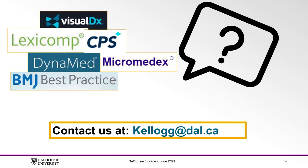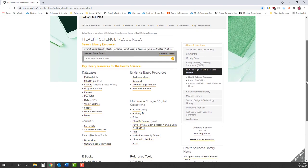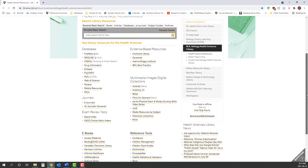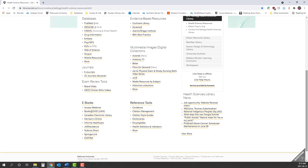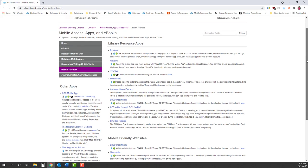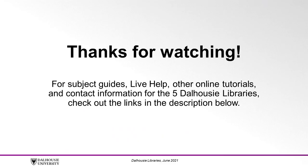Contact us at kellogg.dal.ca. One last thing to remember is that the tools covered in this video are just a sample of what is available through the Library. For more suggestions on Health Sciences databases to try, check out the Health Sciences Resources page as well as the Mobile Apps Subject Guide, both found in the description below. Thanks for watching! For subject guides, live help, other online tutorials, and contact information for the five Dalhousie Libraries, check out the links in the description below.